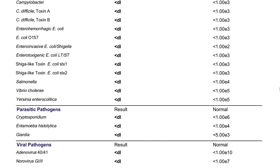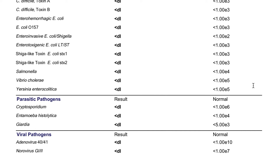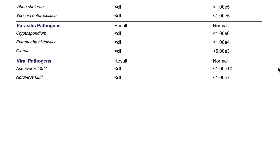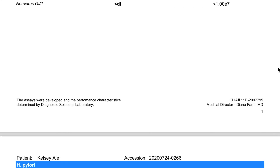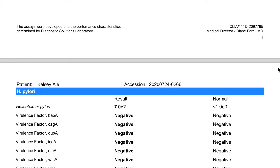You can see that there are categories for bacterial pathogens, parasitic pathogens, and viral pathogens. Also, H. pylori is included in the test, which is great because this is a really common bacterial infection of the stomach that actually inhibits your stomach from producing stomach acid. And it can cause a lot of digestive discomfort — bloating, cramping, diarrhea, constipation, that sort of thing.